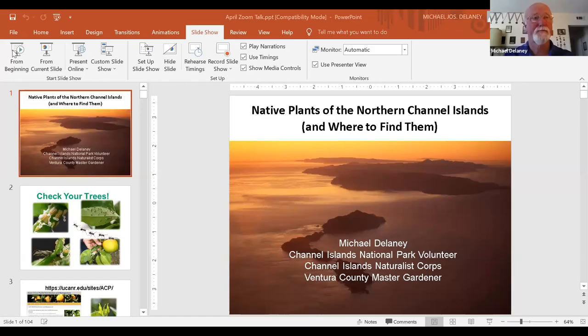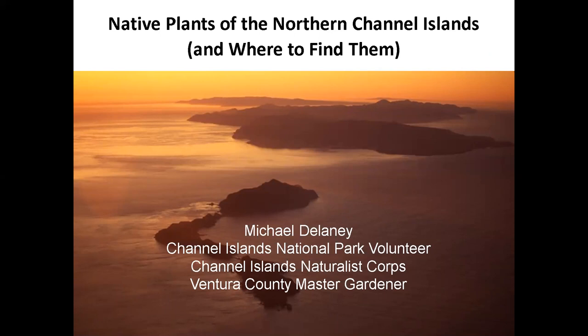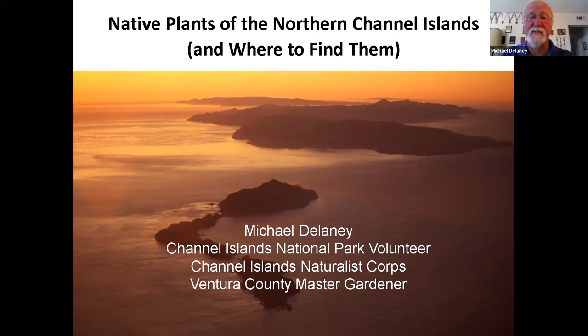This is a fabulous photo of the four Northern Channel Islands: Anacapa, Santa Cruz, Santa Rosa, and in the distance, San Miguel.